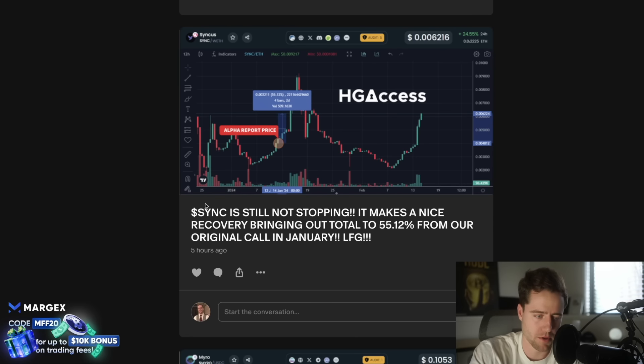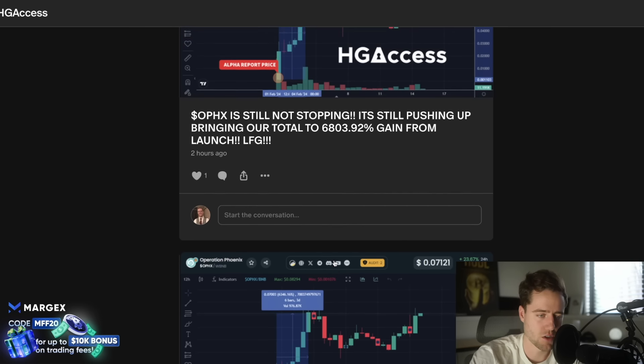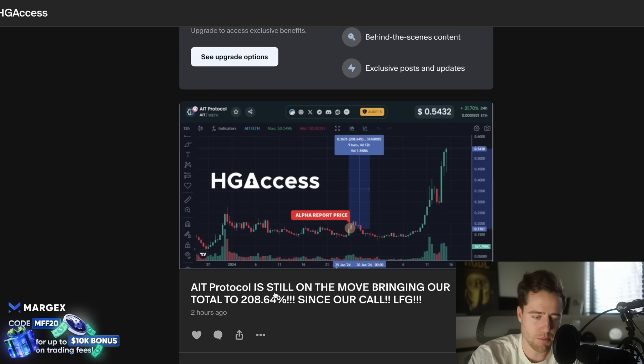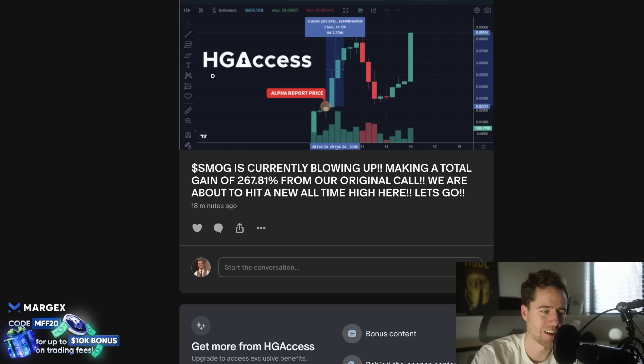We've been talking about a lot of cryptos that have blown up recently — Sync up 55% from our original call, Operation Phoenix up 6,300% since launch and very close to hitting a new all-time high. Operation Phoenix continues moving up, Eight Protocol is on the move bringing our total to 208%, and Smog up making a total gain of 267%.